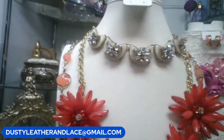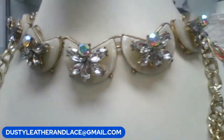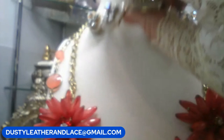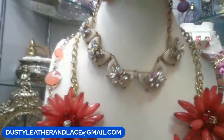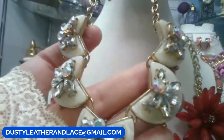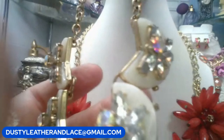We'll start with this vintage necklace with lucite and AB rhinestones — they almost look like a butterfly shape. 16 inches with a 4-inch extender. $12. Keyword: AB butterflies.